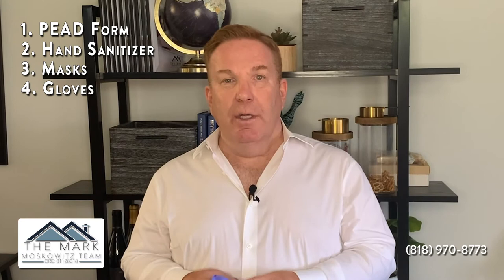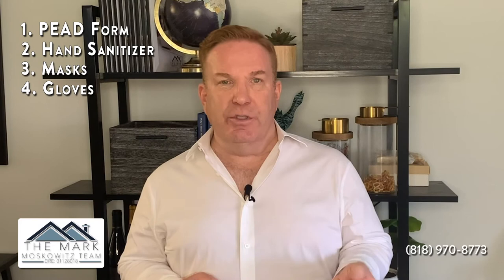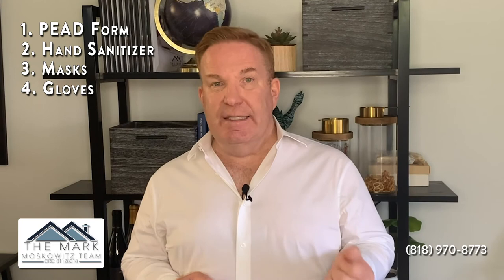The last thing is gloves. They are not required — it's really your preference. If you feel more comfortable wearing gloves, we will have them for you, or you may bring your own. There's nothing in the house that you really need to touch. The realtor will go in and make sure all the doors are open and the lights are on. If you want to see inside anything, just ask and we'll open the doors for you so you can stay safe.